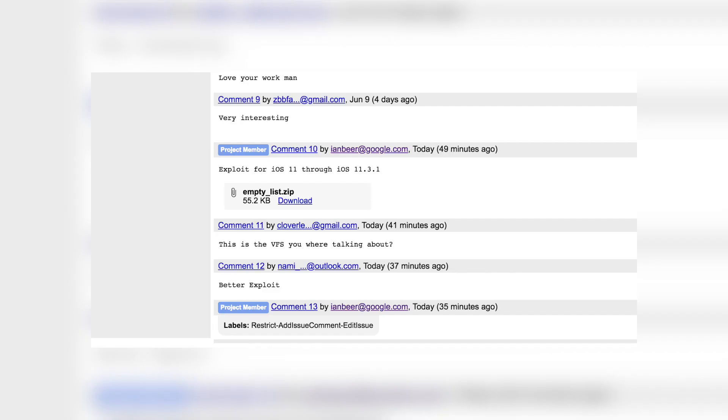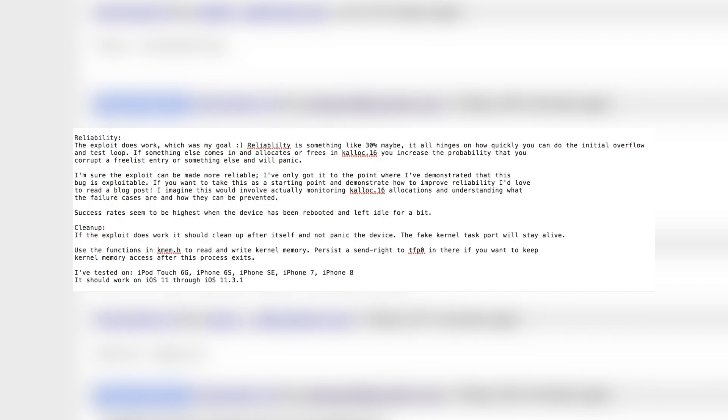Going back to Ian Beer's tweet, the exploit is linked and here's an interesting piece from the readme on reliability. The exploit does work, but reliability is something like 30%. It all hinges on how quickly you can do the initial overflow and test loop. Ian says he's only demonstrated that this bug is exploitable, and invites others to improve reliability through monitoring allocations and understanding failure cases. Success rates seem to be highest when the device has been rebooted and left idle for a bit. The previous exploit that required a paid developer account was more reliable, but reliability here can be improved.